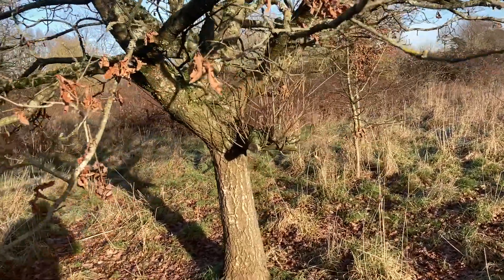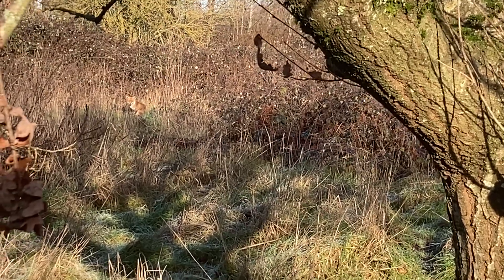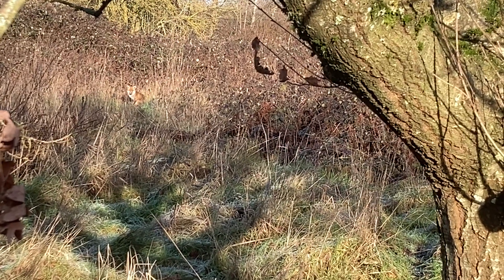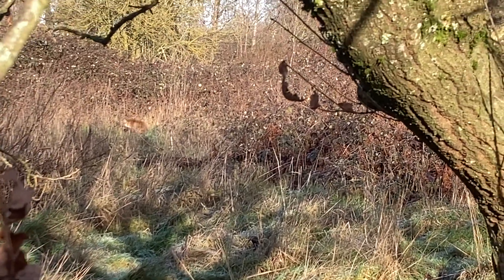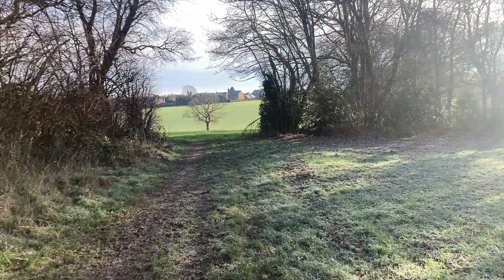Oh, there's a fox there now! Can you see him? Let me zoom in. He's very clear to me — sitting there in the sun, enjoying himself. Wow, what a treat! He's not bothered by me at all. I mean, I am a fair distance off — if I went anywhere near him he'd run off like a shot. But what a lovely thing to see. He didn't look very old either — maybe one of the cubs I saw earlier in the year. Glorious.